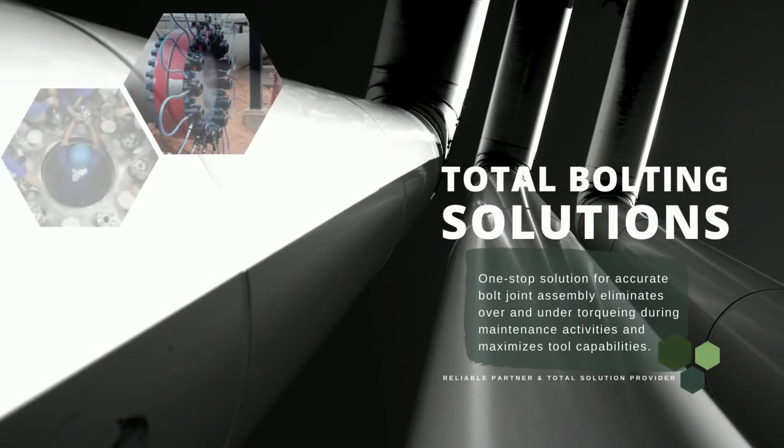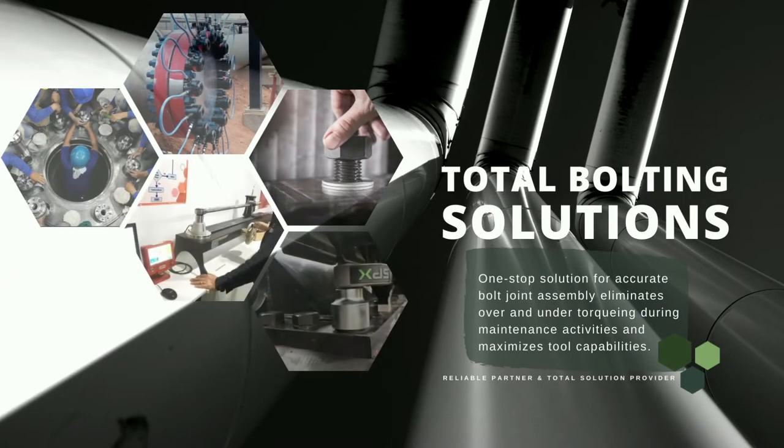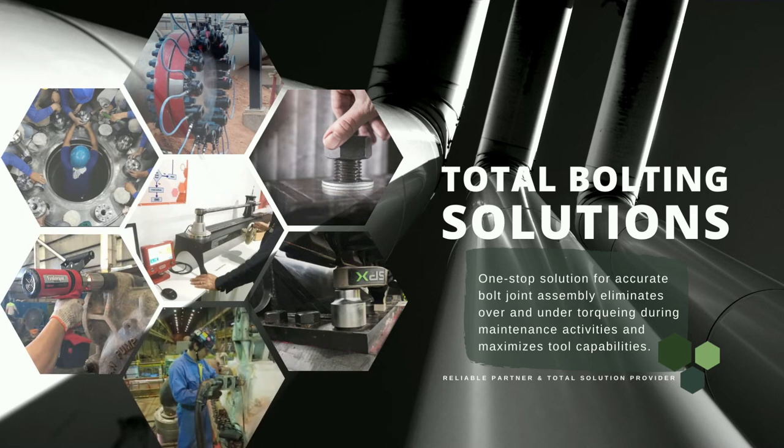Bolted joints are often the most common elements in the industry. The reliability of each joint is significant and essential. In order to obtain joint integrity, choosing the right tools is one of the most significant factors.